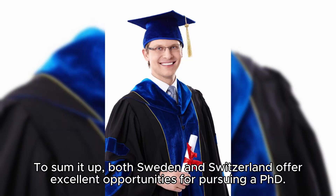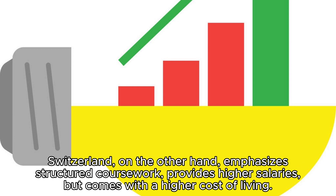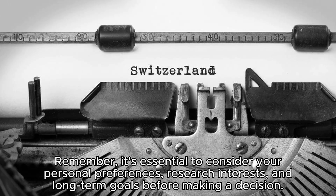To sum it up, both Sweden and Switzerland offer excellent opportunities for pursuing a PhD. Sweden promotes independent research, offers competitive salaries, and has a relatively lower cost of living. Switzerland, on the other hand, emphasizes structured coursework, provides higher salaries, but comes with a higher cost of living. Remember, it's essential to consider your personal preferences, research interests, and long-term goals before making a decision.